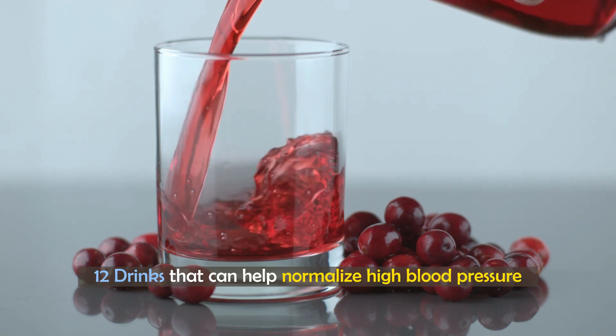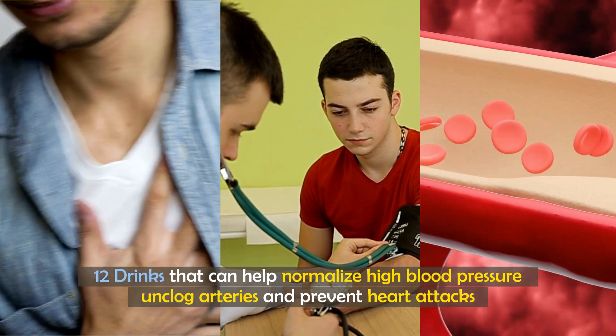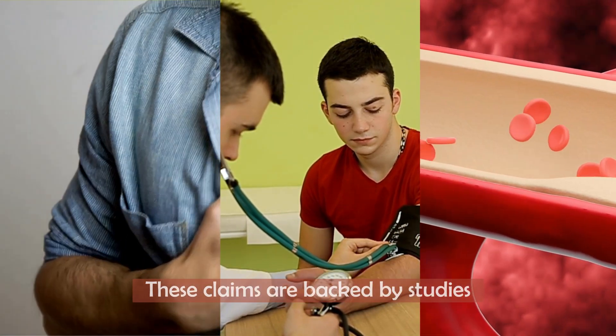We'll be sharing 12 drinks that can help normalize high blood pressure, unclog arteries, and prevent heart attacks. Take note that these claims are backed by studies.